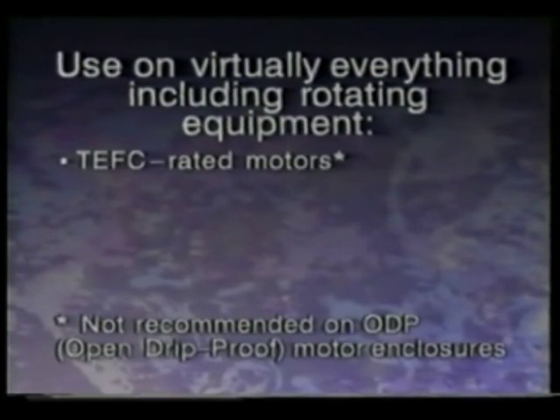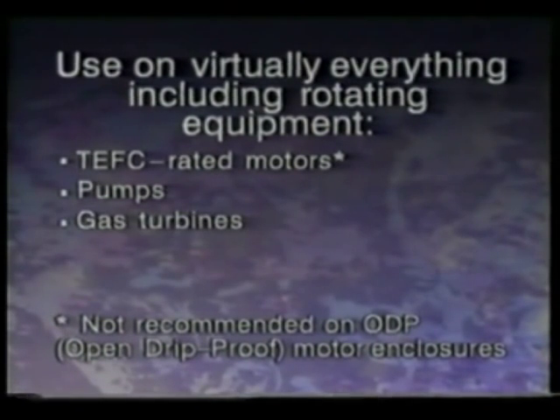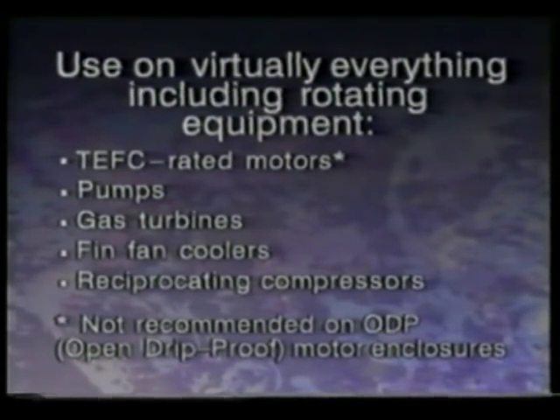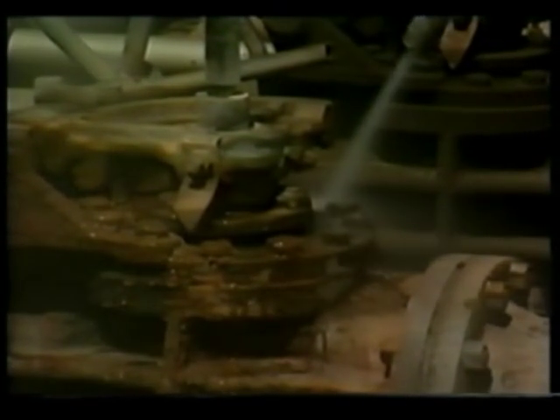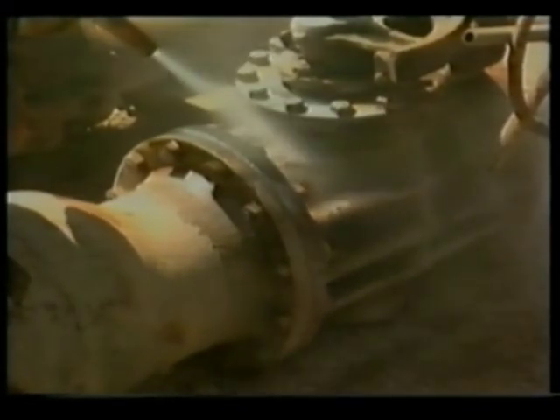Non-sparking, water-soluble ARMEX Blast Media, used with the AcuStrip system, is effective on virtually any surface or type of equipment, including TEFC-rated motors, pumps, gas turbines, fin fan coolers, and reciprocating compressors. You can quickly remove dirt, grease, machine oil, process residue, surface corrosion, and paint — on time, on site, and on budget — often without shutting down the work area.